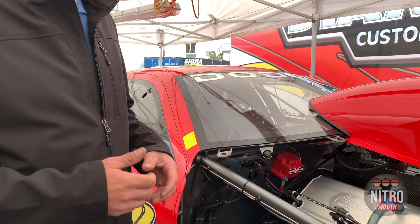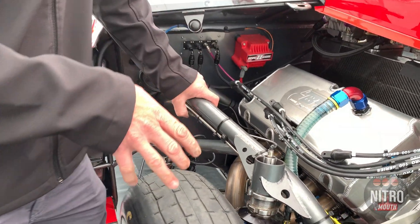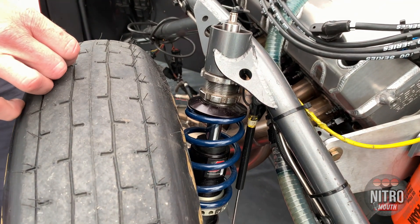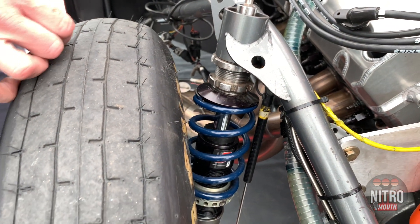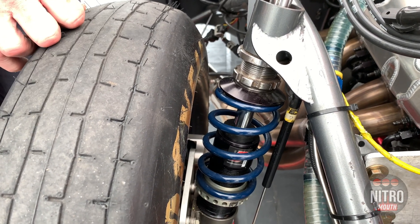On this car we utilize Penske struts and shocks on all four corners. This is a Penske strut. We utilize air to shift the rebound and compression going down the racetrack so we can ride bumps, suck the car down for aerodynamic purposes. We can do many things — basically as creative as you want to be with these struts.